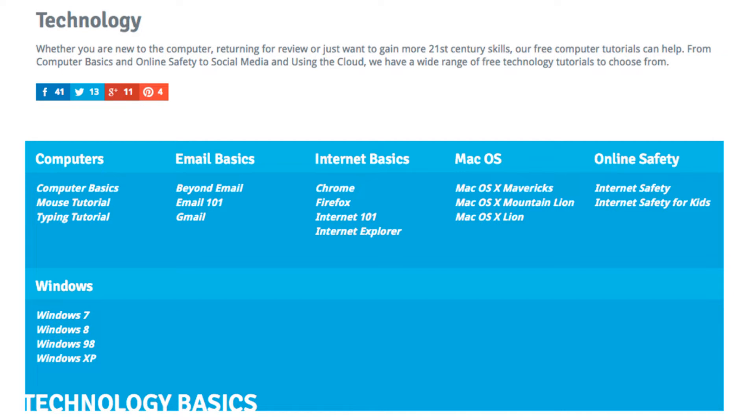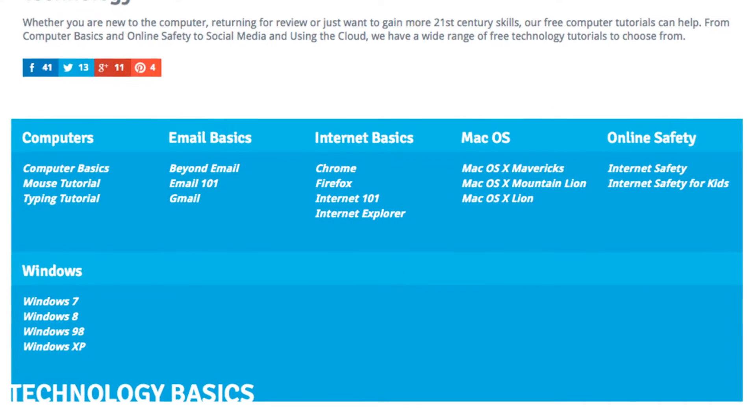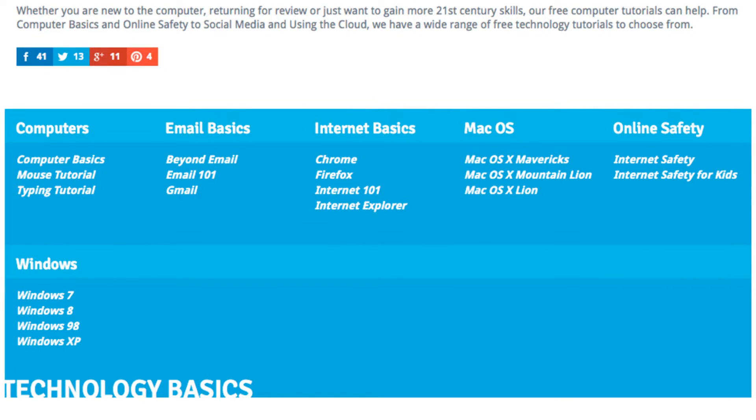Our technology program is by far our most popular, and of the technology tutorials, computer basics is number one. You'll see here that we have tutorials on technology basics like computers, email basics, internet basics, operating systems, and browsers. This is useful for learners who are really complete beginners when it comes to technology — maybe they've never used a mouse, or maybe they have used a computer before but don't really know the ins and outs of the operating system.